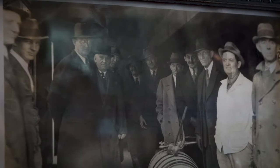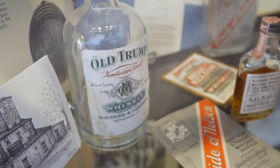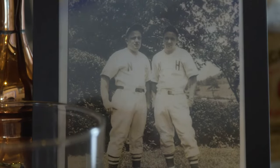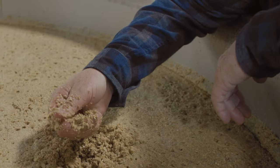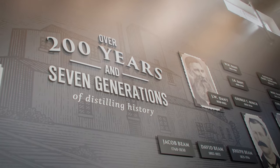We go back to Jacob Beam, who came here in 1792 and made his first whiskey, selling it first in 1795. What a lot of people don't realize is that he had three grandsons who were all in the business, and that set three distinct lines in the Beam family tree.